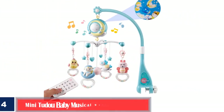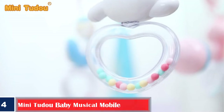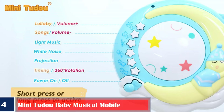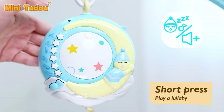Number 4. Mini To Do Baby Musical Mobile. Here's a musical mobile with four removable rattles that are suspended by a string. You can take the rattles out for the baby to hold and play with. The attachment arm clamps to the crib rails, and you can tighten the grip by turning the plastic screw to keep the baby mobile secure in its place, even when the baby is moving within the crib.